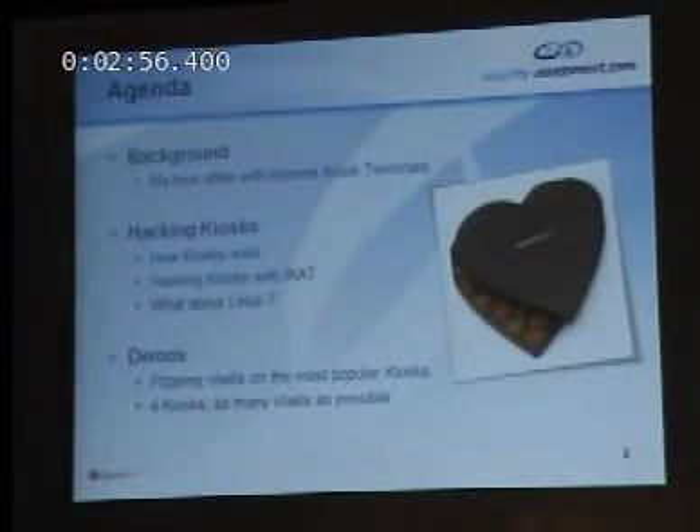Today I want to talk a bit about my love affair with internet kiosks — what an internet kiosk is, and most importantly, how we can hack them. I'm going to show you some methods and tools that I've developed on hacking internet kiosks, and I'm going to do a lot of demos showing you how you can hack kiosks in about 20, 30 seconds. I'm going to introduce a tool called iCat, and hopefully we're going to have a bit of fun hacking some kiosks.